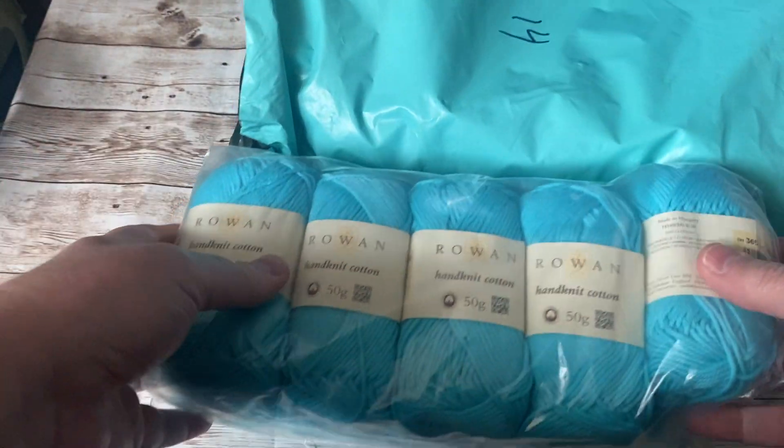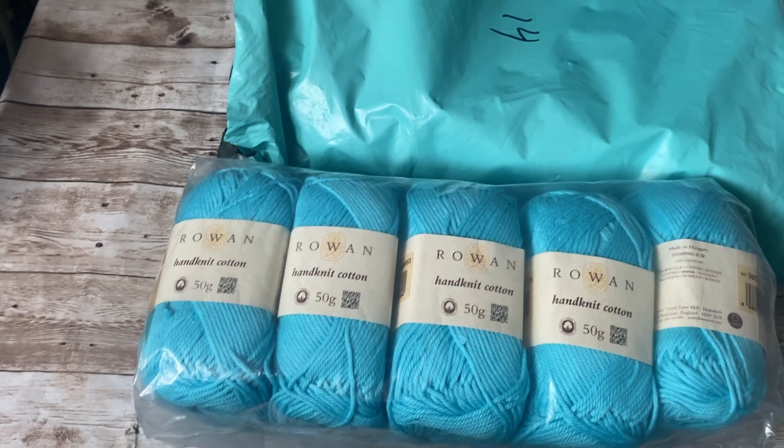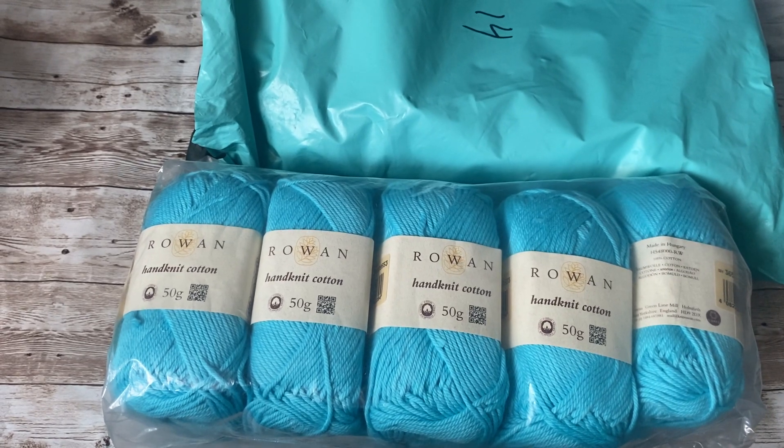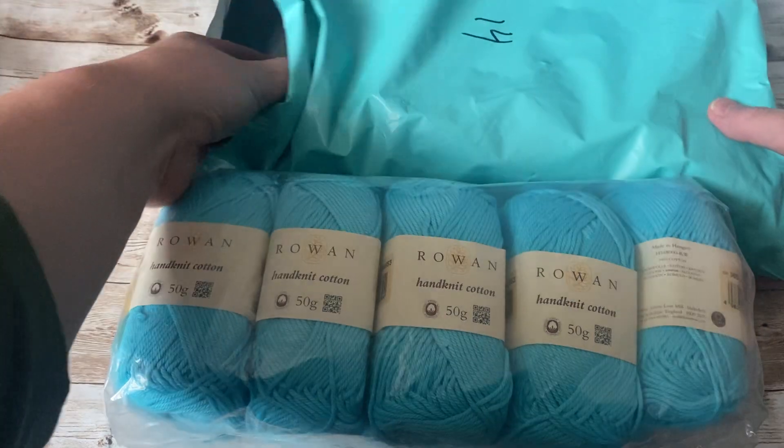I had a couple of people who were going crazy on her shop when she opened it. I think I was one of the first who bought, because I am always looking for Canadian yarn sellers. Her shop was just open for 2 months, I believe.